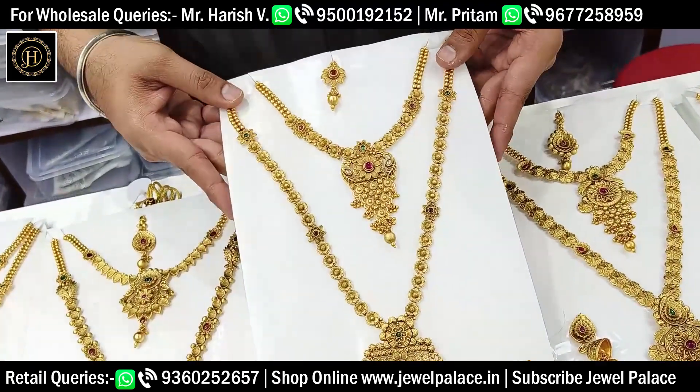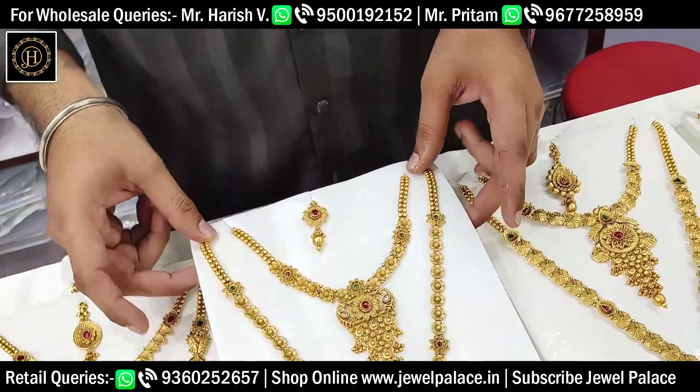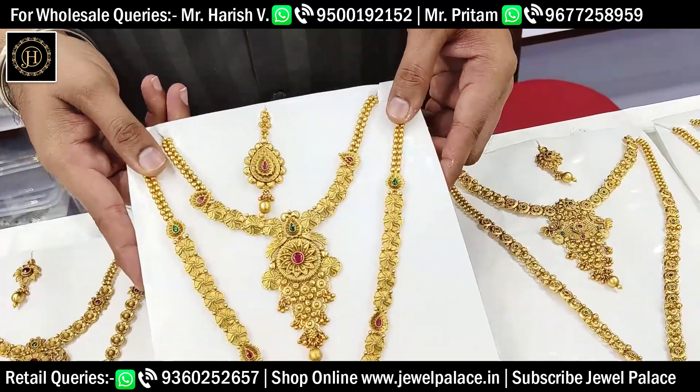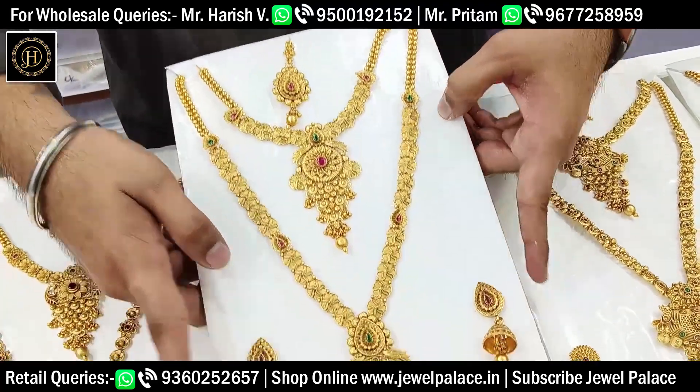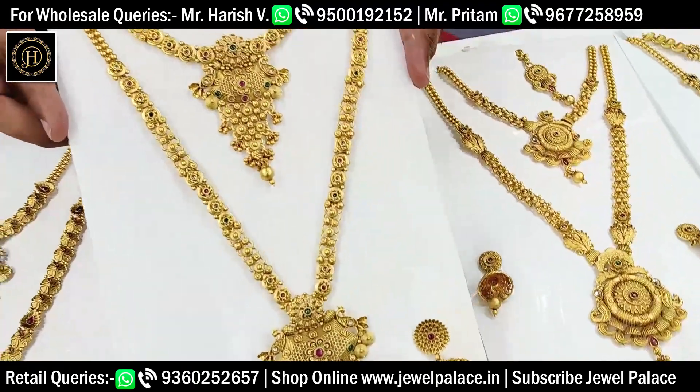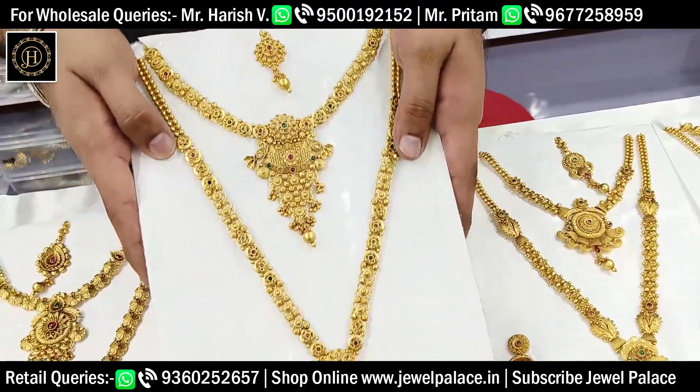If you like these designs, you can subscribe to the channel. You can see the videos on WhatsApp and photos on YouTube. You can see the comment section on YouTube and the WhatsApp number. You can purchase on the website.